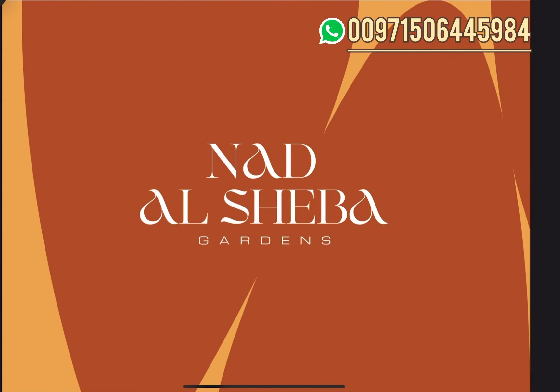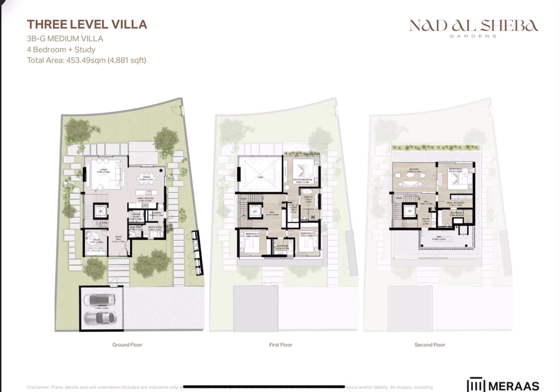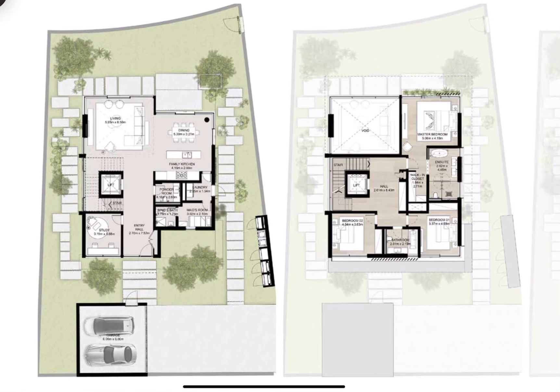Hi, this is Bassam, and in this video we'll check the layouts of the four and five bedroom villas in Naddishiba Gardens. We will start with the four bedrooms, the smallest size, which will come at 4,881 square foot. The plots of the villas will come between 4,500 square foot up to 7,500 square foot.